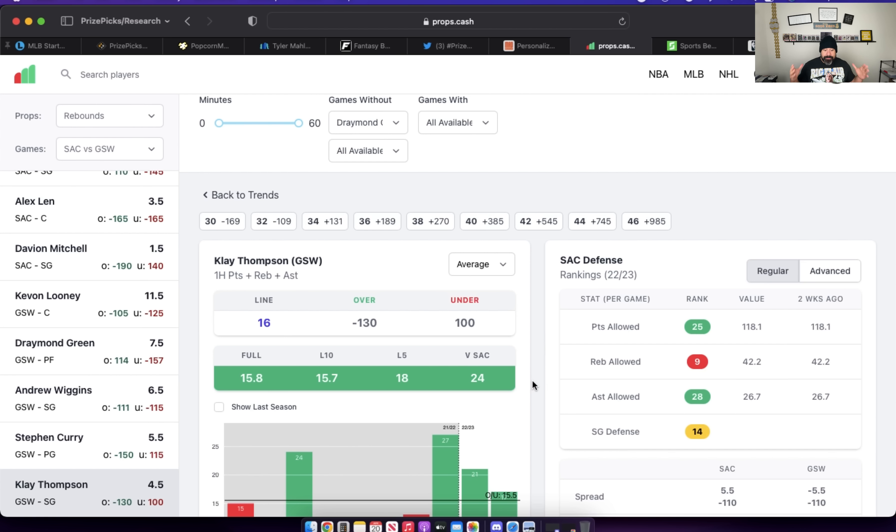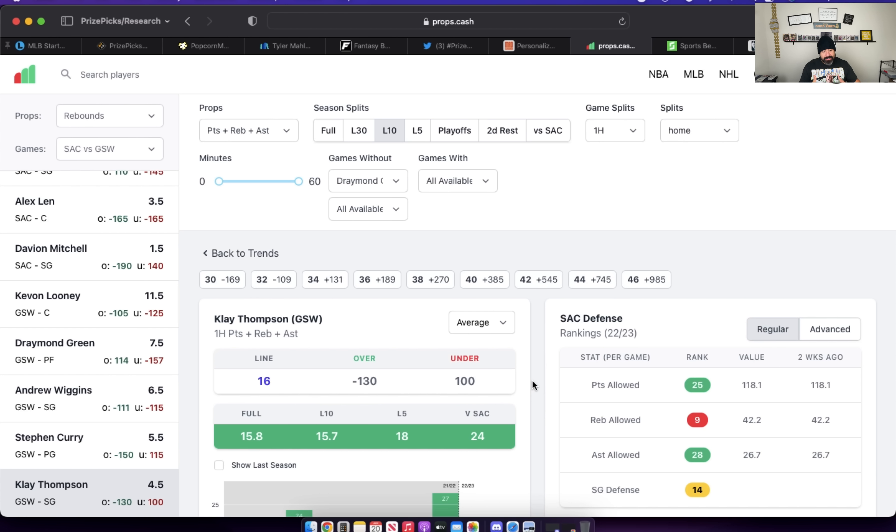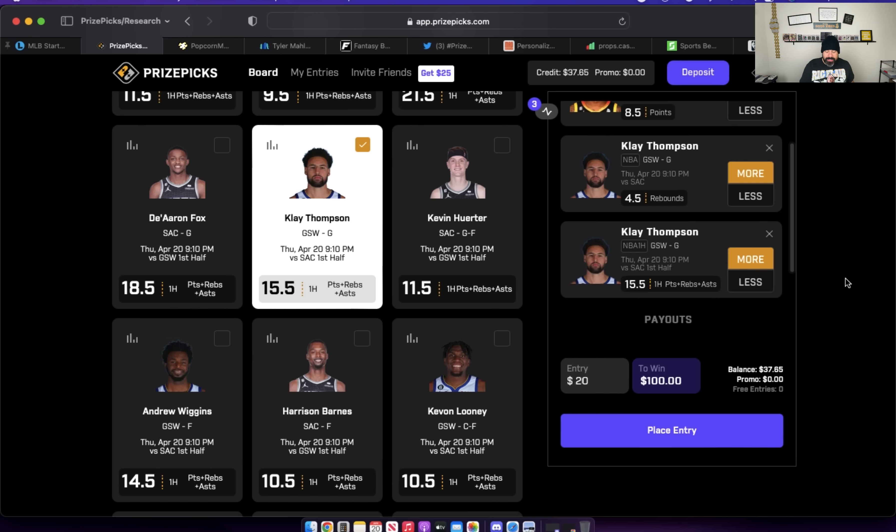You have to factor in the circumstances of Draymond Green not being on the floor — that's a huge absence. The last time the Warriors lost an opening round series was 2013 against the Clippers, 10 years ago. They're down 0-2, and Klay, Curry, and Wiggins have to play hard today and step up. I think it's okay to expect a great performance from these guys; they have to get it done. We already like his rebounds, so it's possible he can get four rebounds in the first half and help his PRA prop out. I like the way these two correlate with each other today versus the Sacramento Kings — give me the over on both those props for Klay Thompson.